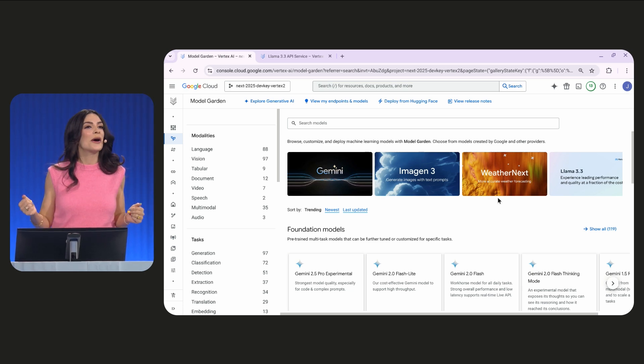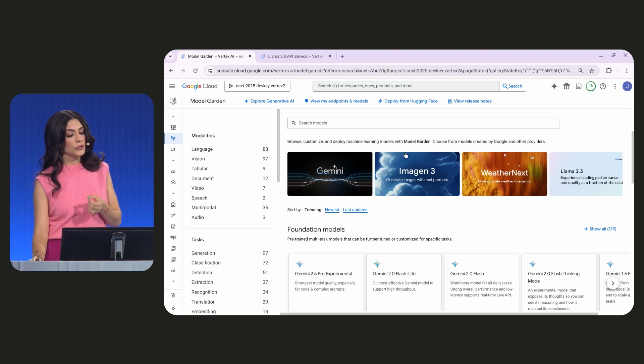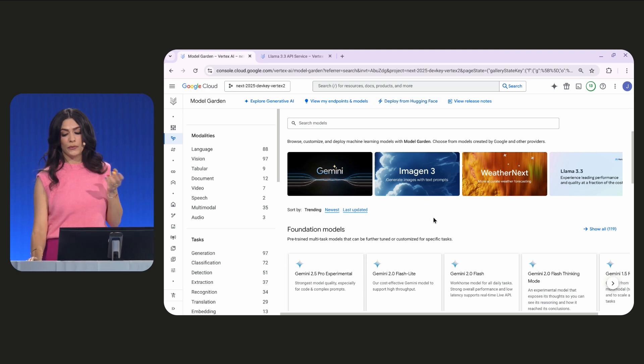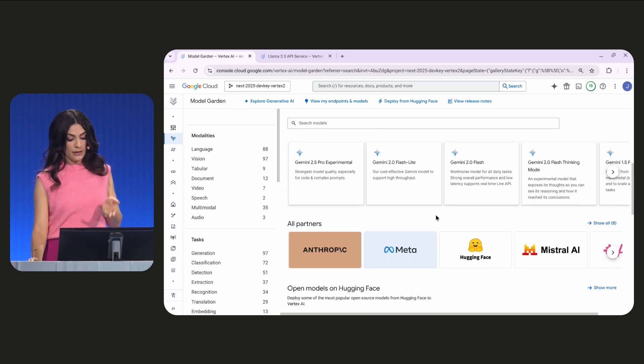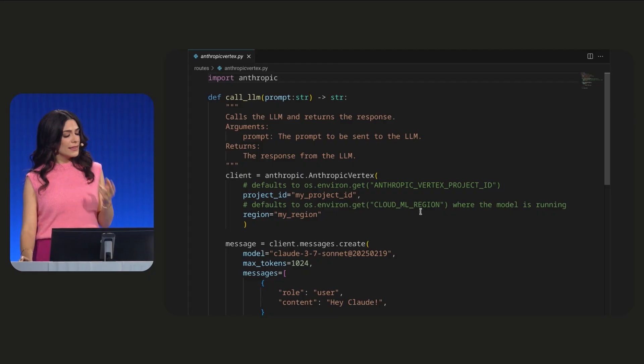Behold, Vertex AI's Model Garden. You can connect to some of the most popular models or even bring your own from registries like Hugging Face. Model Garden supports the latest and greatest models across creators, including Llama, Gemma 3, Anthropic, and Mistral. Here, we're in Visual Studio Code.